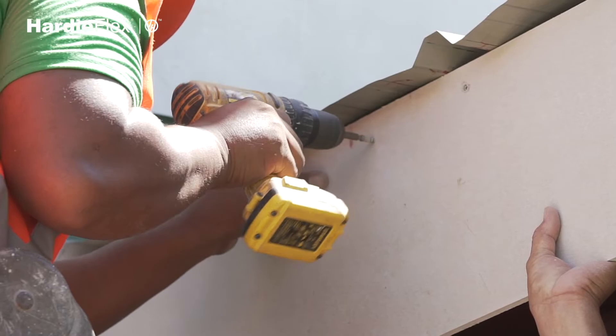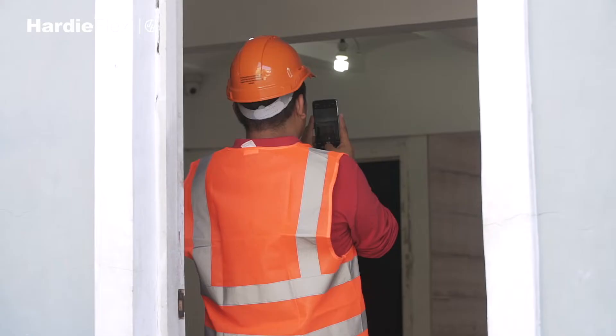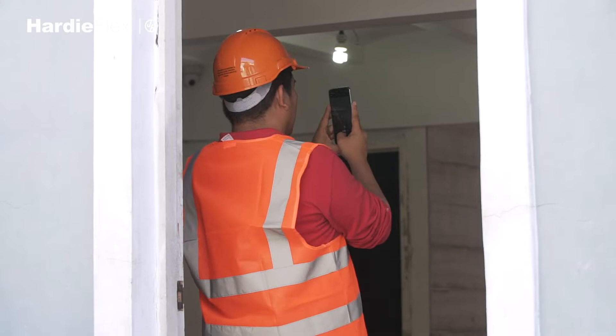I'm Michael Rabadon of Petro Nilo Construction Services. We do finishing and fit-out works for homeowners, buildings, and commercial establishments.